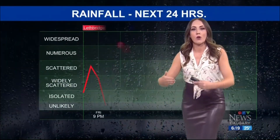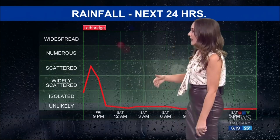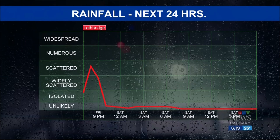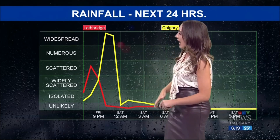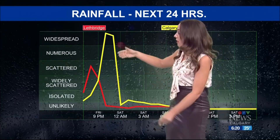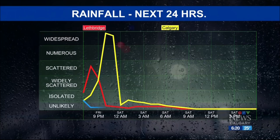Later in the show, I'm going to track in detail in our future cast exactly when this storm is looking to come to Calgary and what it could be bringing. But your rainfall for the next 24 hours also gives us an idea of what to expect. Lethbridge right around that 8 o'clock hour could see some scattered showers from this system. But look at us here in Calgary in the yellow — we surge right up into that widespread category, right around 10, 11 o'clock at night. A short-lived system, but pretty aggressive when it moves through. And then it calms down as we get into the overnight hours.